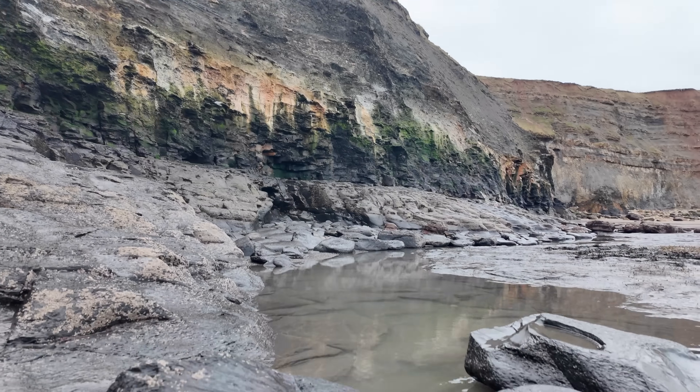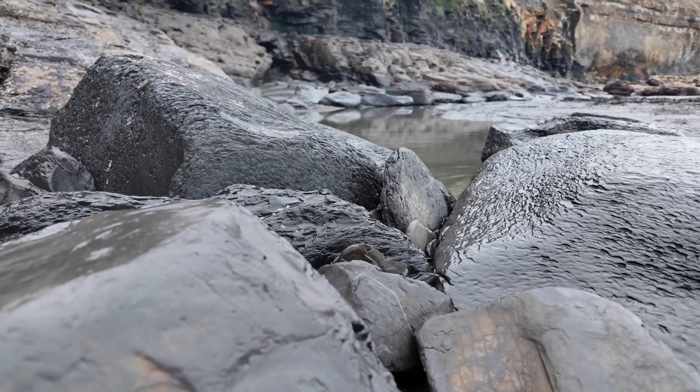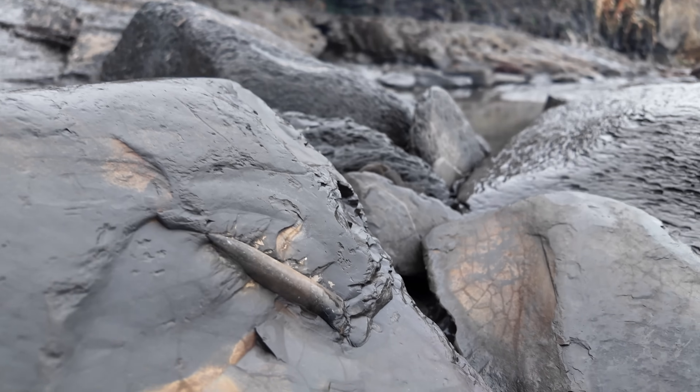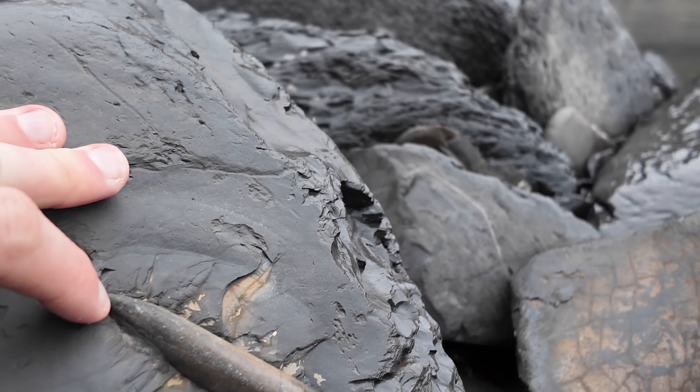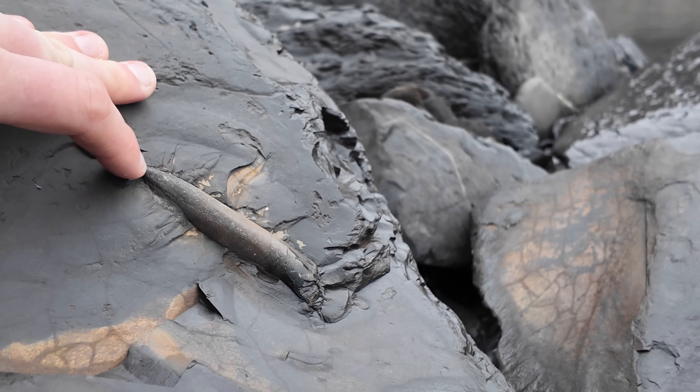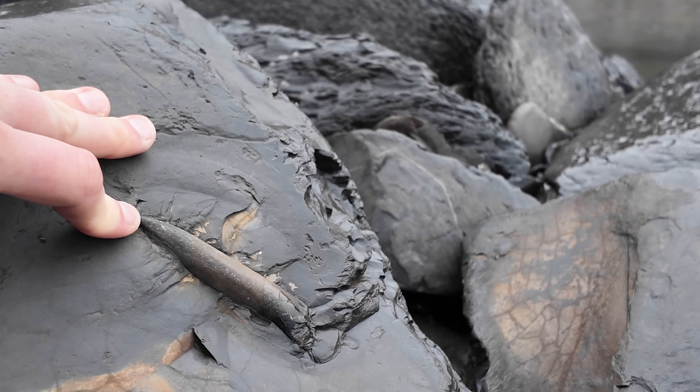There's a beautiful belemnite eroding out of this shale slab. Looks quite pristine at the moment. I'm sure after a few tides it'll be broken into pieces.